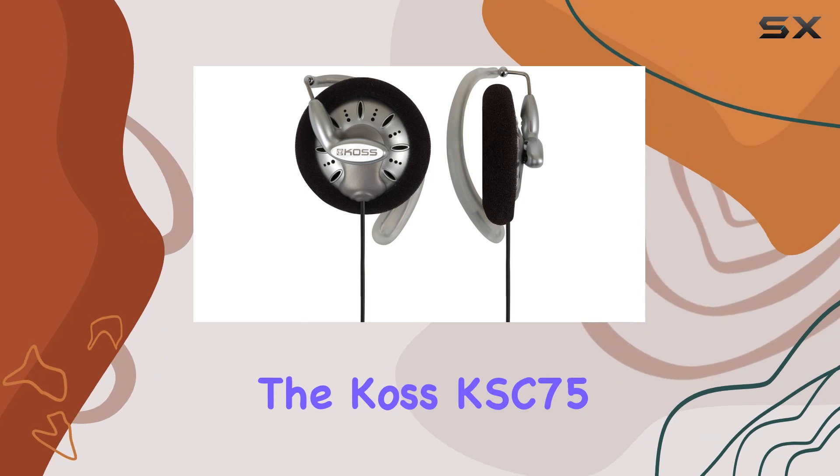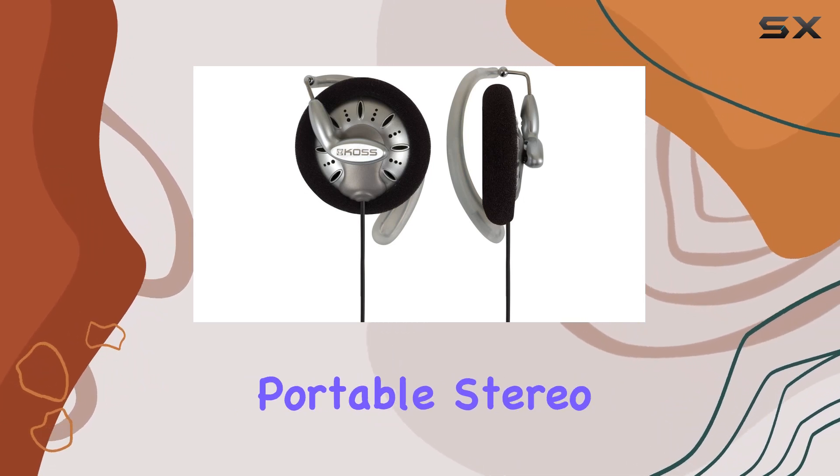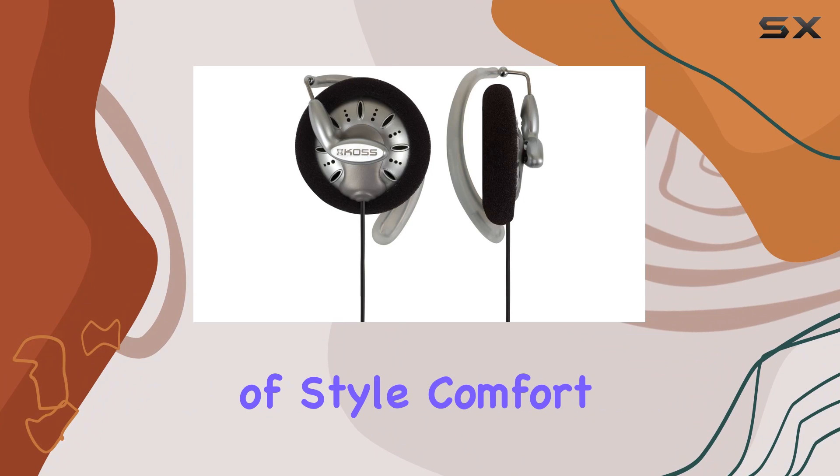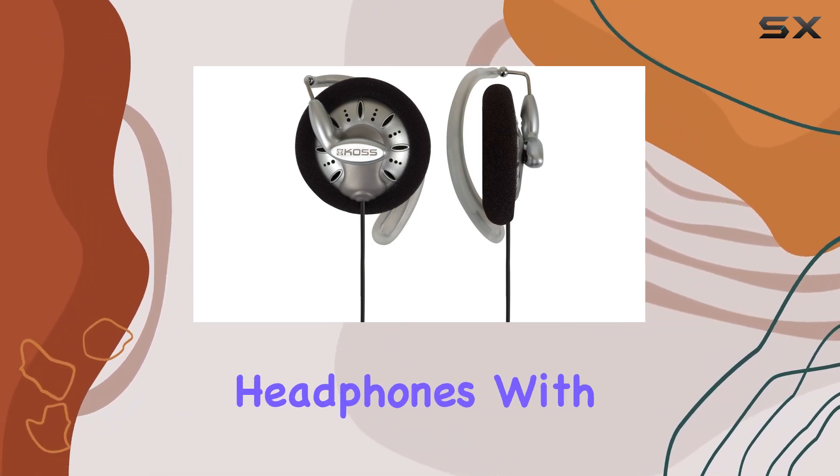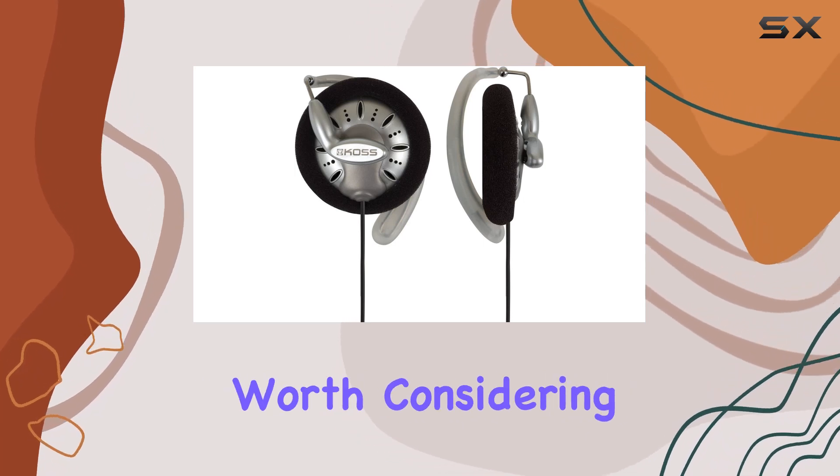In conclusion, the KOS KSC75 Portable Stereo Headphones offer a winning combination of style, comfort, and audio quality. If you're in the market for reliable wired headphones with a unique design, these are definitely worth considering.